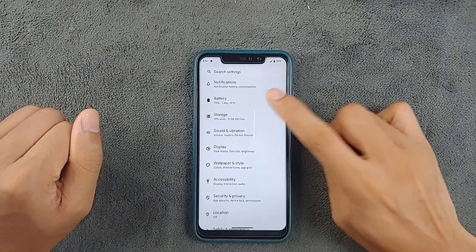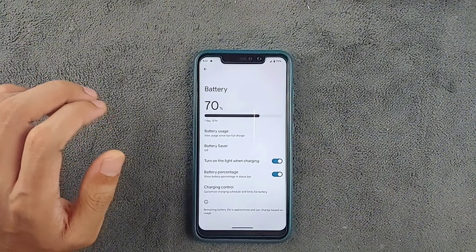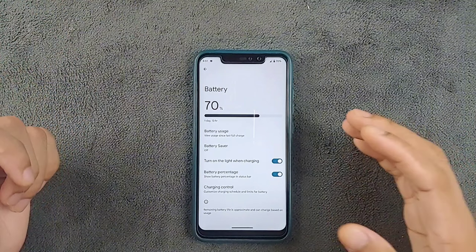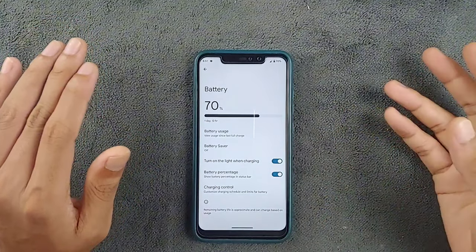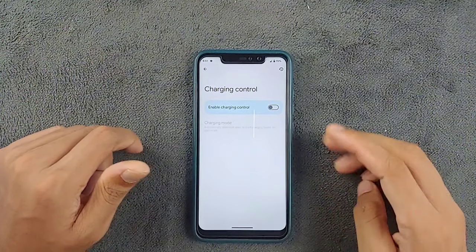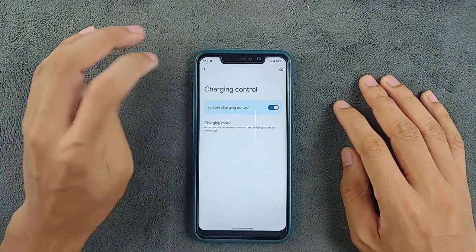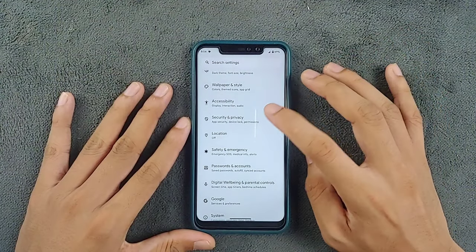Moving on to the battery section, the battery is doing pretty well — I haven't found any kind of issue. It's not draining and it's working perfectly fine. However, a few features are missing: there's no battery ampere setting like you get with Evolution X or other ROMs. But we do have a charging control option, so you can schedule charging or limit it, which is useful.